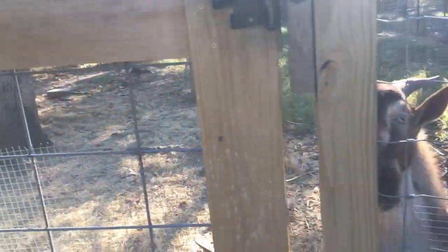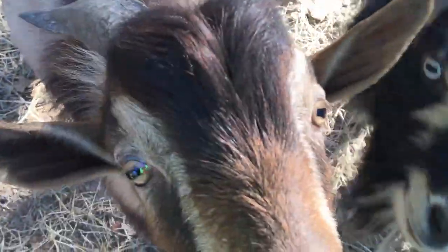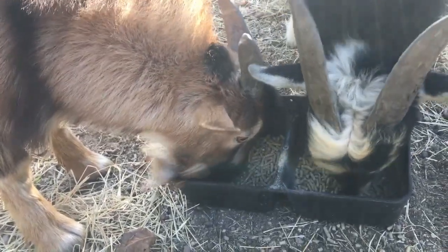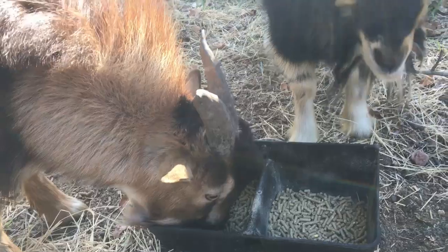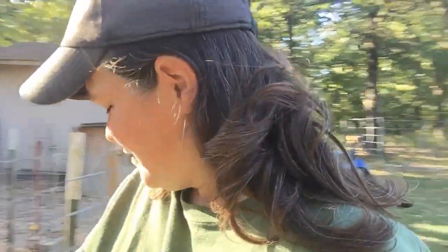You ready to eat? They're cute — you gotta admit they're cute. They stink, and boys are nasty, but those are cute goats.